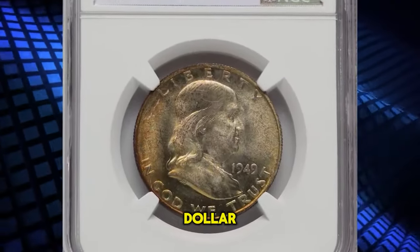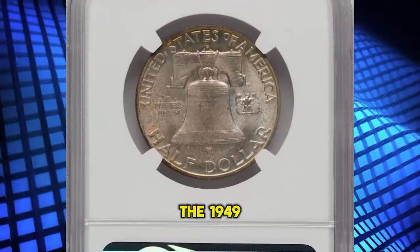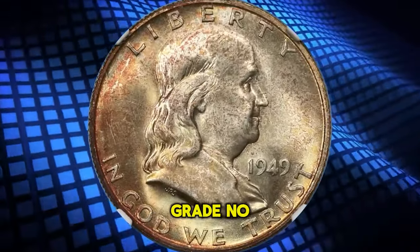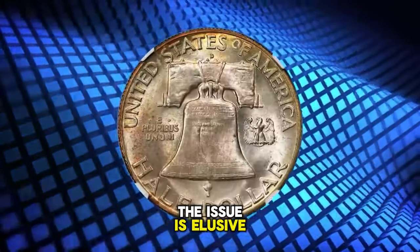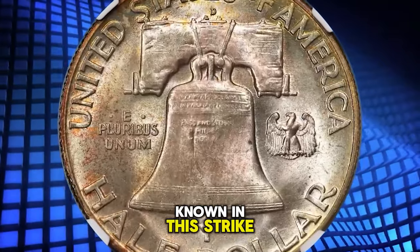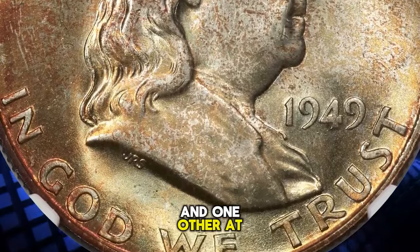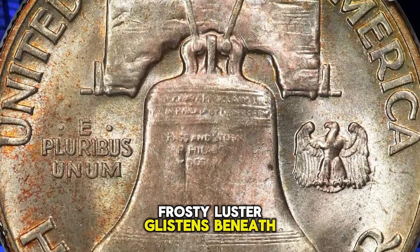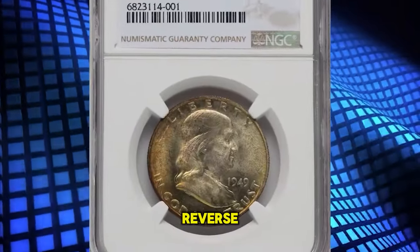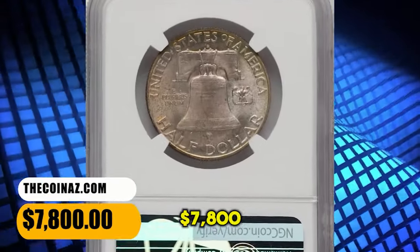1949-D Franklin Half Dollar, graded MS67 with full bell lines. The 1949-D Franklin Half Dollar is plentiful with full bell lines, although most such coins grade no finer than MS65. The issue is elusive in MS66 full bell lines, and the finest pieces known are a single MS67 full bell lines coin at NGC and one other at PCGS as of November. Frosty luster glistens beneath russet gold toning, deeper on the obverse and lighter on the reverse. The strike is sharp and each side displays pristine surfaces. It was sold for $7,800.